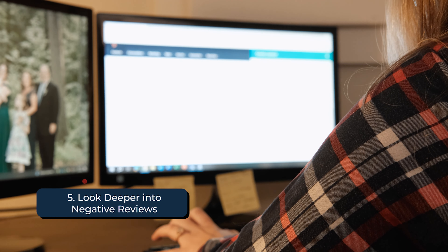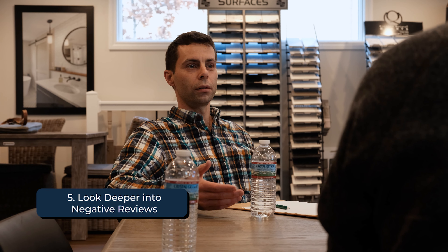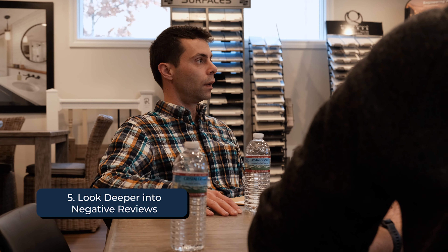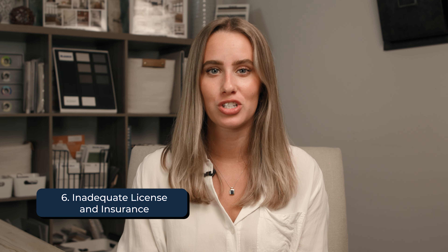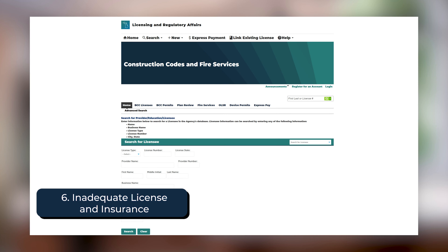The fifth red flag to look out for is negative reviews and complaints online. All businesses have negative reviews and complaints — at Custom Built, we even have those. But the important part is to look deeper in the reviews, see the trends, and what is being communicated about the contractor to make sure that they'll be able to handle your project. If you find reviews that bring concern to you, bring it up with your contractor and have an open conversation. This is a great opportunity to practice that open communication before your project starts to see how they'll handle a little bit of conflict up front.